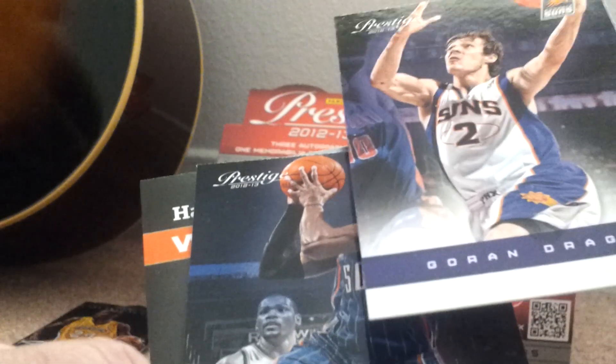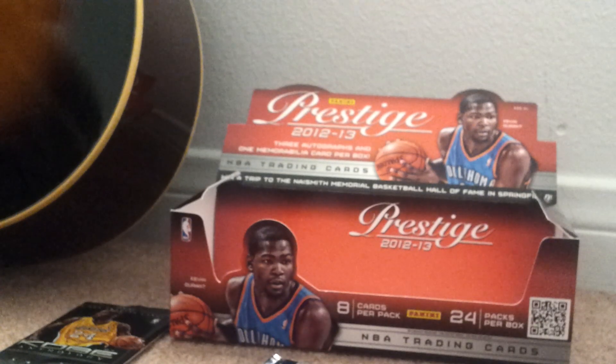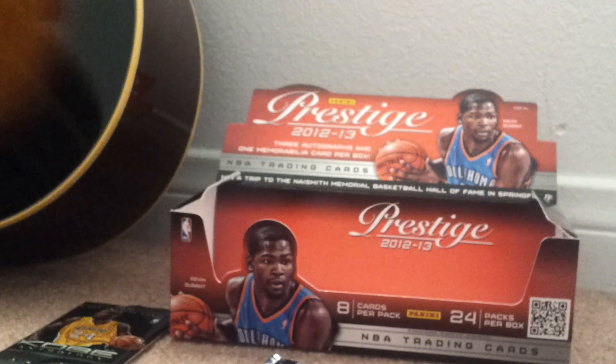Miles Plumlee, Pacers rookie card. Gordon Dragic — very good, he's going to Suns still. And Monta Ellis. I'm waiting for the king. Am I a steamer? I'm getting the good cards, kind of.